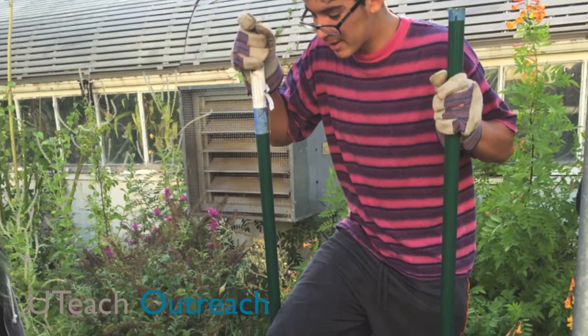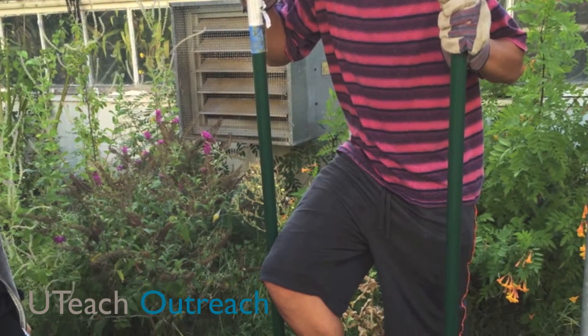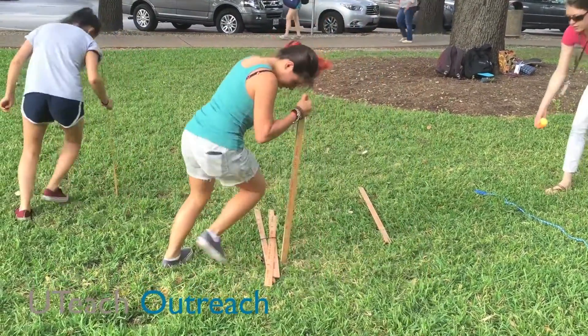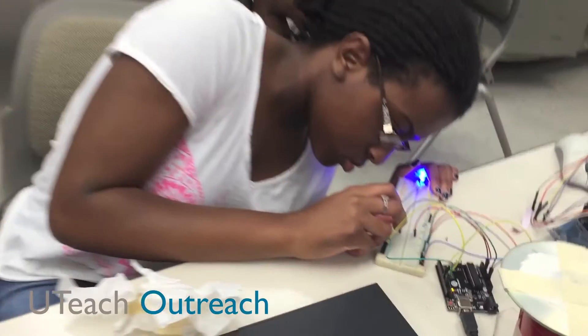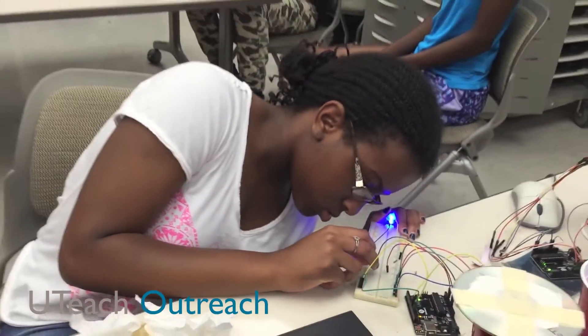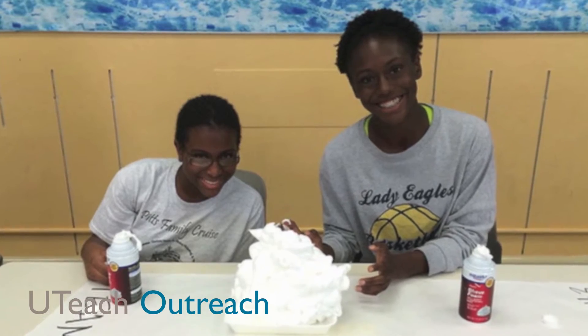By the end of the fourth summer of UT Prep, it's our hope that all of our students feel confident in both their academics and their social skills to be able to take advantage of any opportunity that presents itself. We want no door to be closed for them, no matter what their career choice.